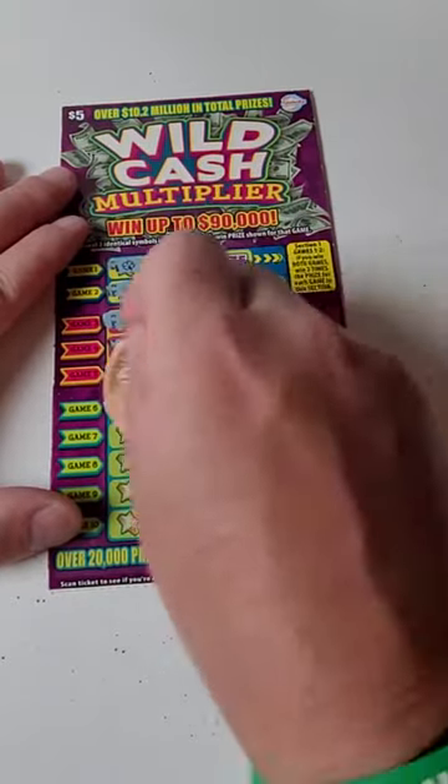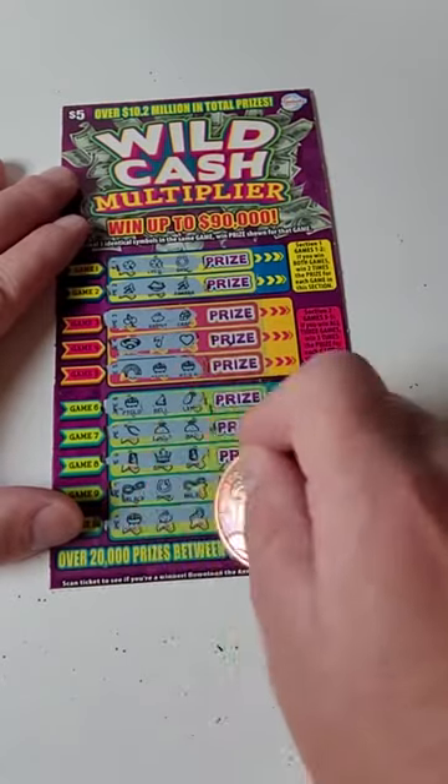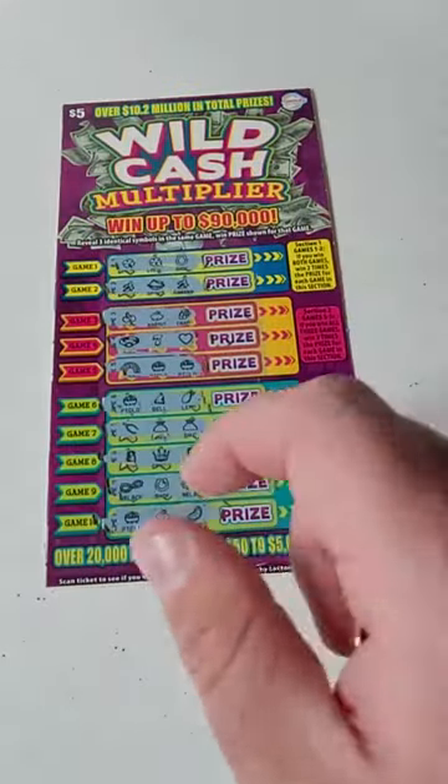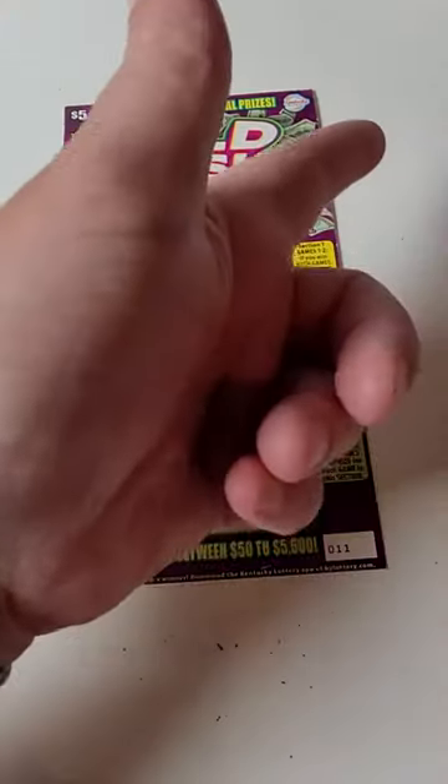We are uploading lottery ticket videos every single day here on the page, so feel free to check out the rest of those videos. Unfortunately we're down $10, but we do have some Halloween tickets to scratch and some more Wild Cash in the upcoming videos. Thank you guys so much for watching this one — as always, I'll see you in the next one.